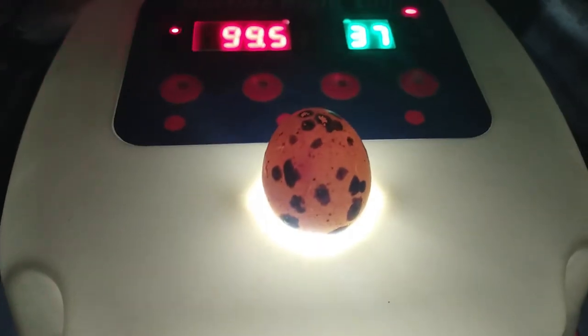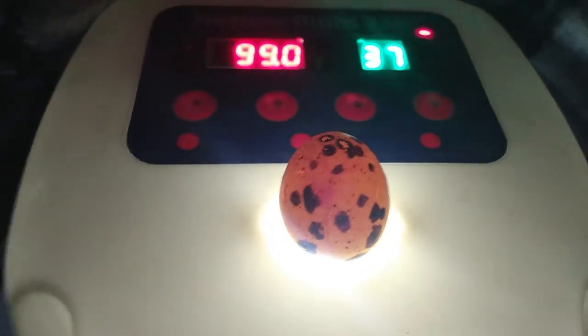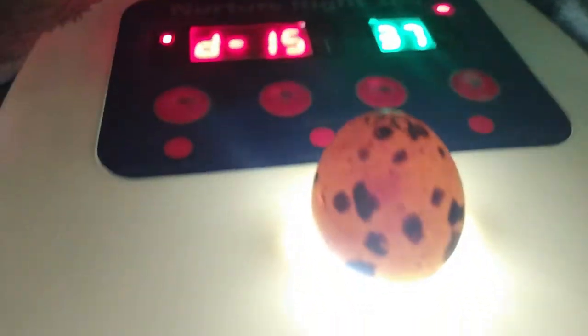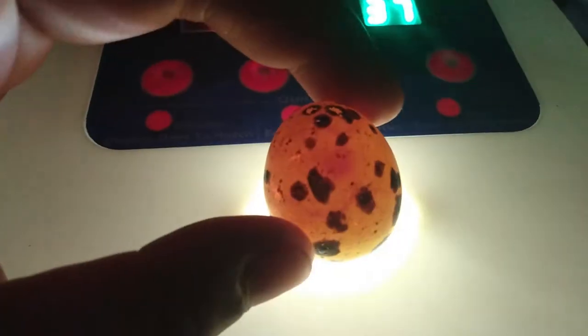Hey guys, I am in here candling the quail eggs — it's day three, so I just wanted to see if there's anything going on. And I don't know if you can see here, but there's like little veins, so this egg is developing — you can see like the little embryo.